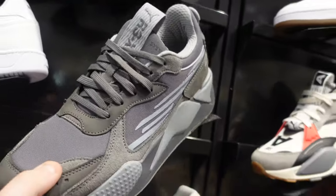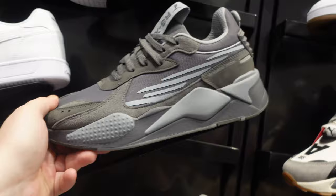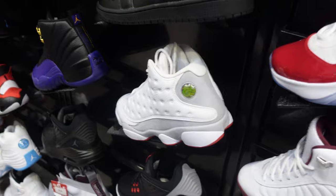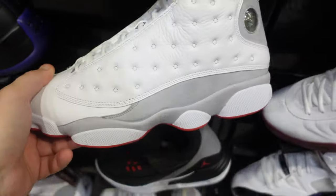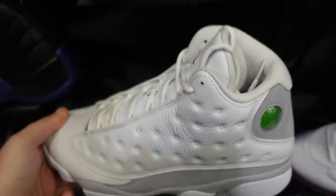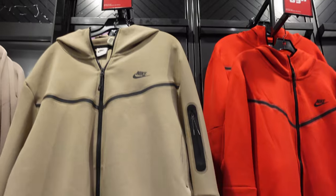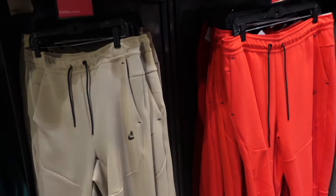More Pumas — those are crazy. We also have Jordan 13s right next to the 12s. I almost walked right by them. They also have a new Nike fit — $90 for a shirt and $80 for the pants. Not bad.